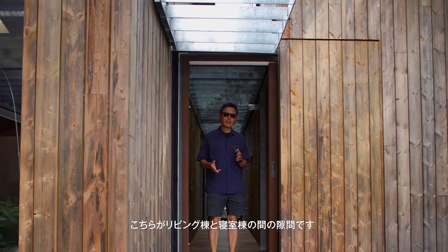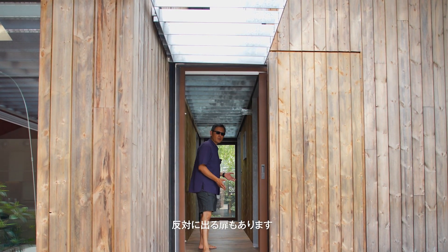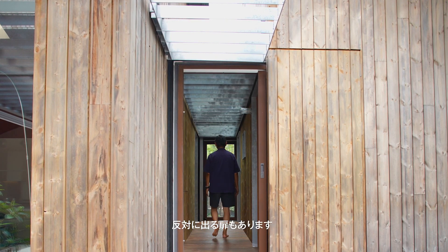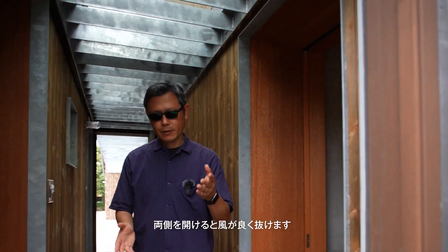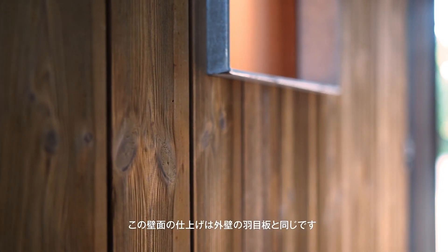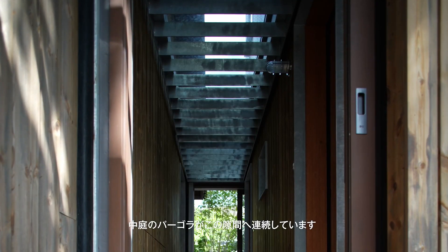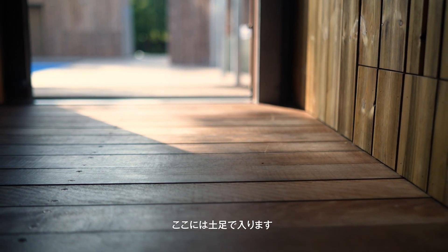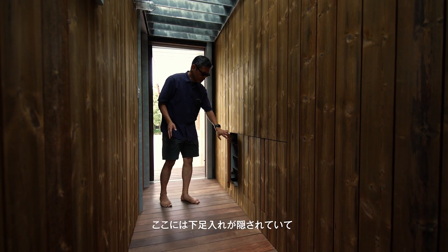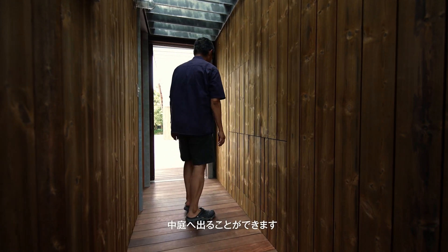Here is the gap space between the living room volume and the bedroom volume. This is the entry window from the courtyard and we also have another window on the other side as well. When you open both sides the wind will go through very well. The cladding of this wall is the same as the external timber cladding and the pergola of the courtyard is coming towards inside this gap. The floor finish is the same as the external deck and you can walk with your shoes on. When you open the concealed shoe cupboard, you can take out your shoes and go out to the courtyard.